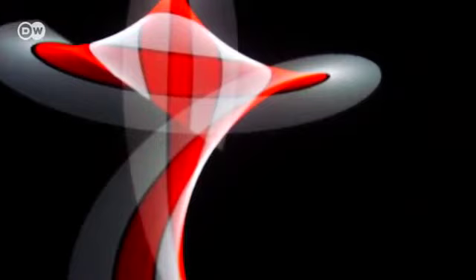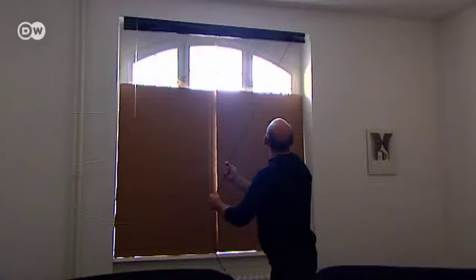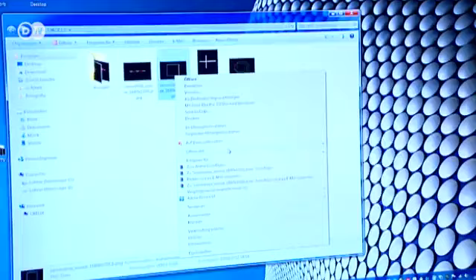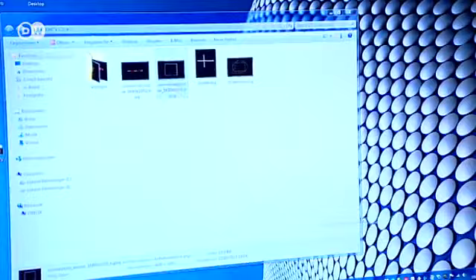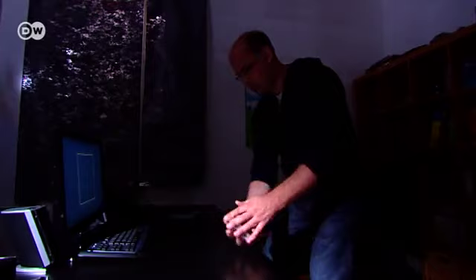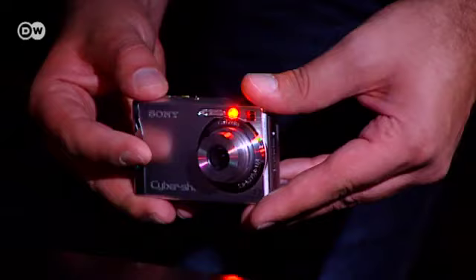These abstract light patterns look as if they've been created on a computer. In fact, they're photographs shot by Jens Ludwig. The technique he uses is called camera tossing. He explains: you can paint with motion and a bit of light — you paint pictures by moving the camera. Before he starts, Jens darkens the room, then chooses a colored light source as his subject. He presses the shutter release, then quickly throws the camera. The image is created while the camera is in flight.